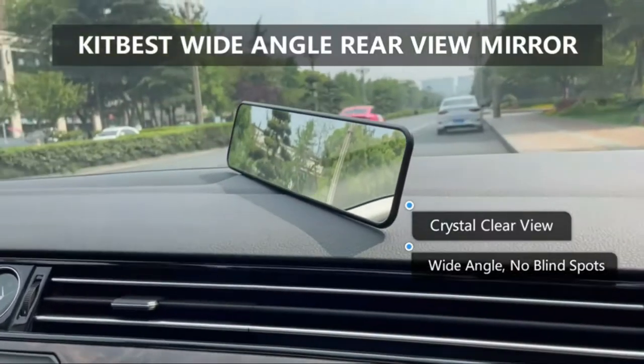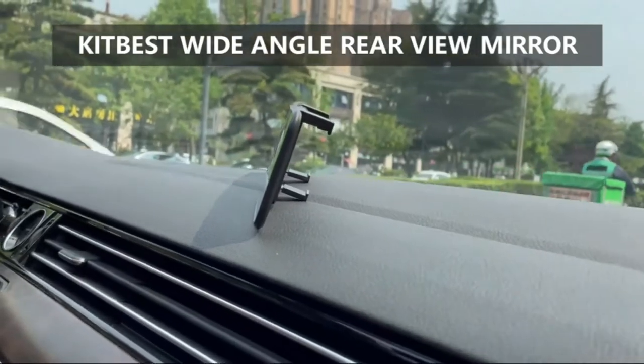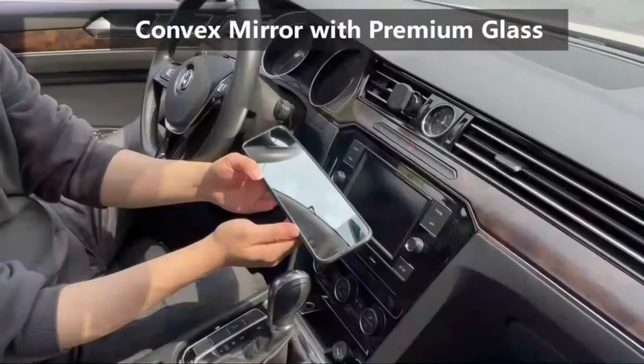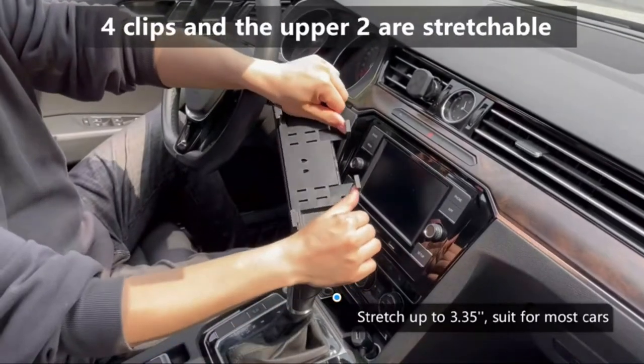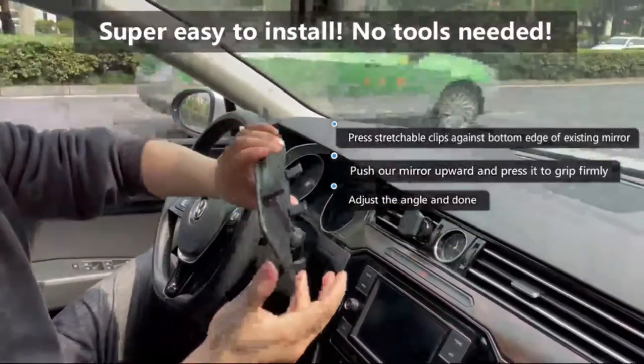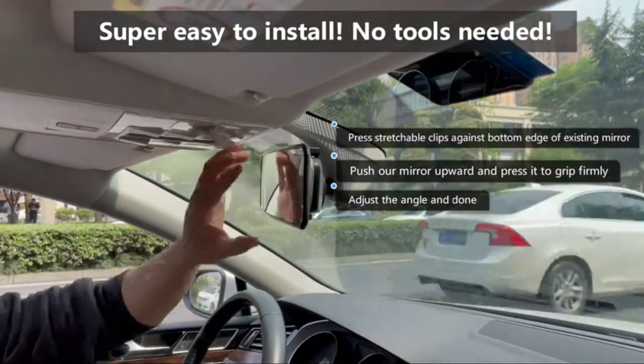There are a lot of things to consider when purchasing a car mirror, such as the style and design. However, one of the most important factors is the quality of the mirror. A good car mirror will protect your eyes from rain and chips on your windshield, while also displaying your driver's license and other important information clearly.